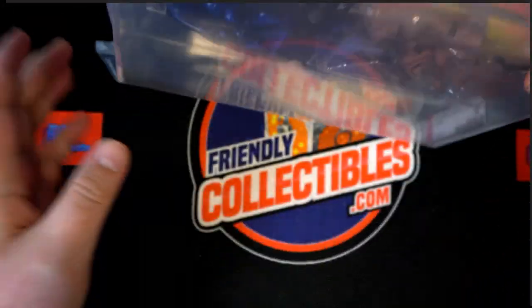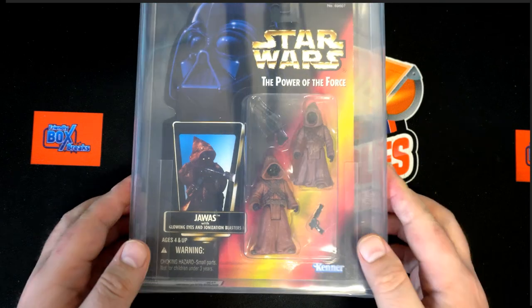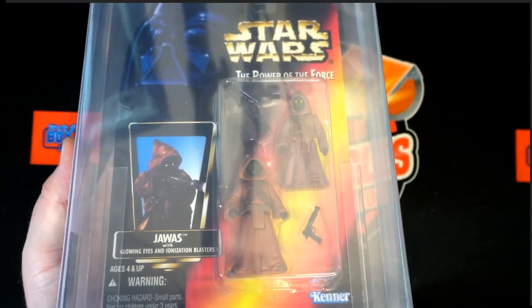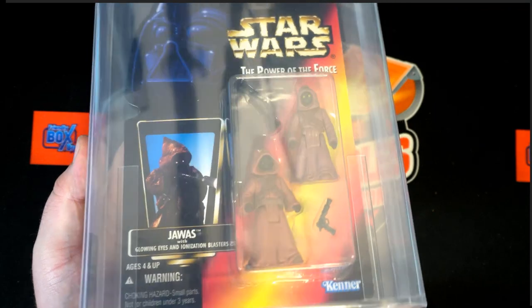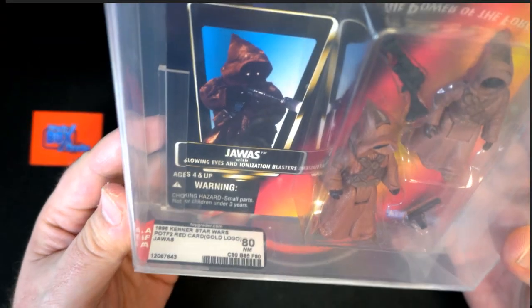What could this be? All right — the old Jawas! Check this out, this is from the Power of the Force. These were released in the 90s, right here — 1996, you can see it right there.